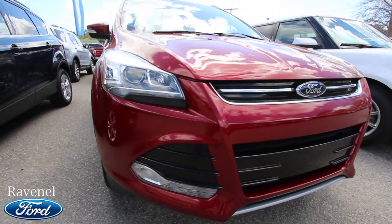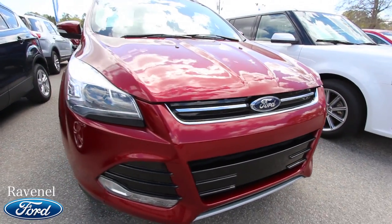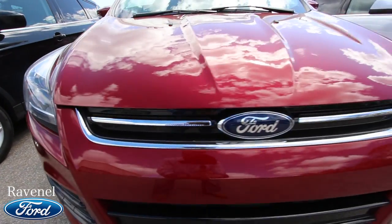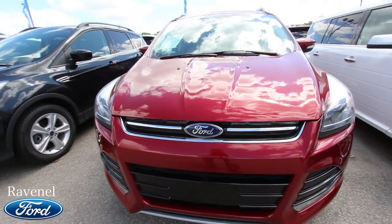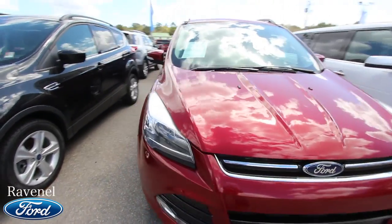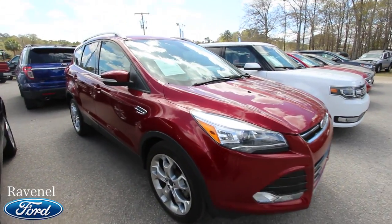In layman's terms, the Titanium package means fully loaded with a lot of nice features. If you haven't watched our videos before, this is a condition report video on this pre-owned Escape. If we see any major dents, dings, or scratches, I'll point them out on camera. We'll also go over the specs, the price, the mileage, and what kind of warranty it has.